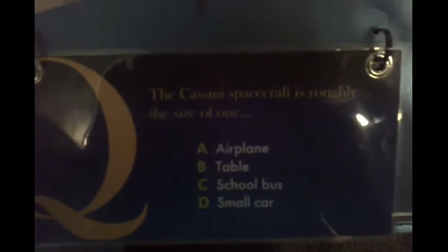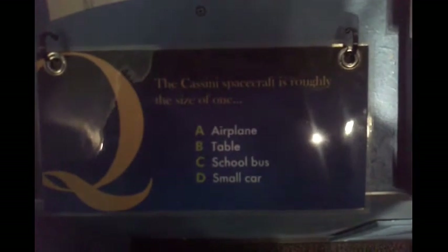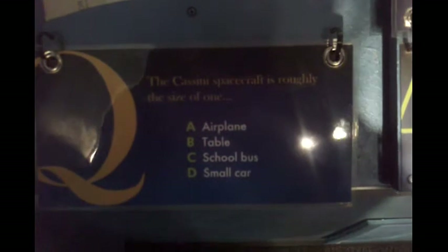The Cassini spacecraft is roughly the size of one — airplane, table, school bus, or small car? I think it's C, the school bus. It is a school bus — got it right!